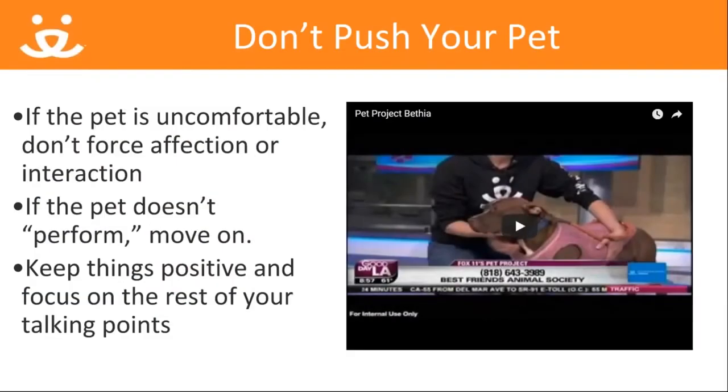What do you do if the pet that did fine in practice suddenly freezes up during the actual segment? That's what happened with Bethea during a pet project segment, as you'll see.